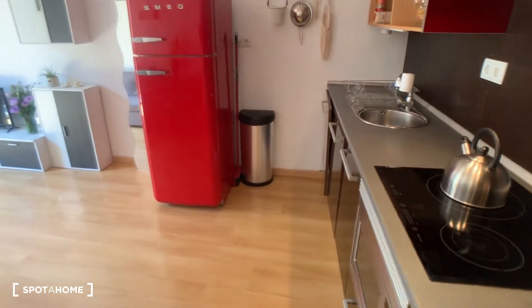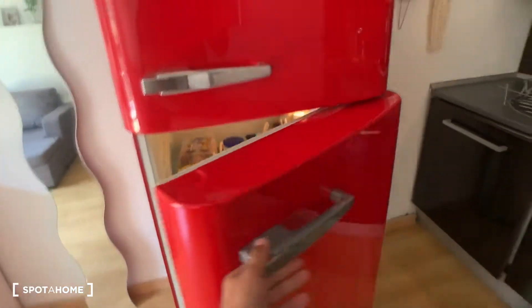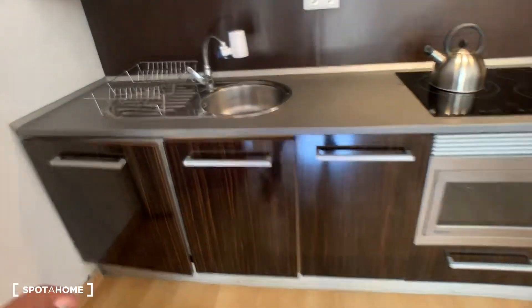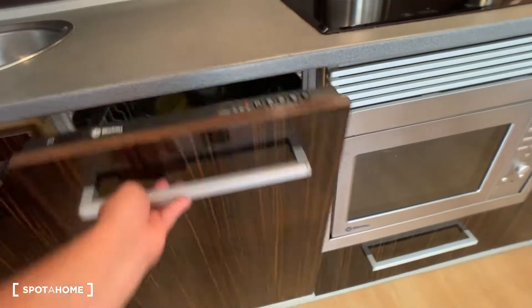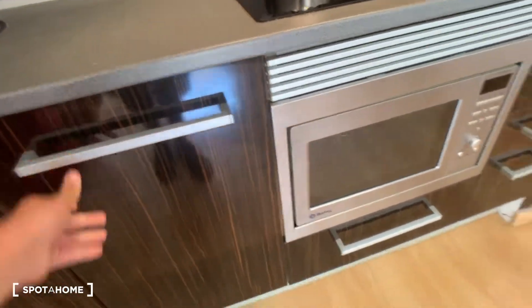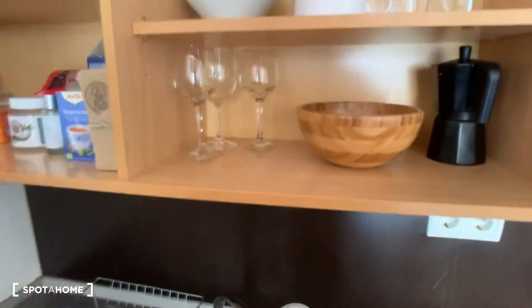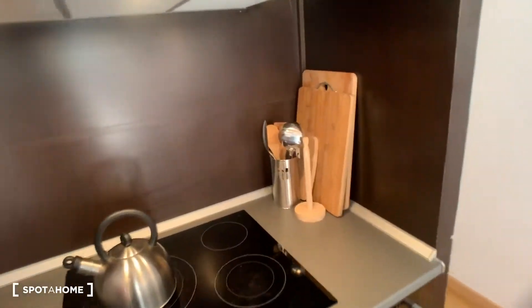If we come here we have the common areas — living room, dining room, kitchen. You have a really nice fridge. Right now you have people in here, but don't worry everybody will be gone. You have laundry, a washing machine, a dishwasher, and here the microwave. It's ceramic. You have everything you need — cups, plates, extraction for the kitchen. It's really nicely decorated.